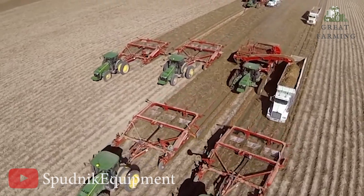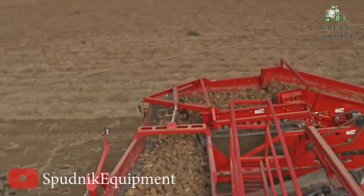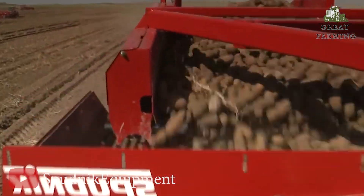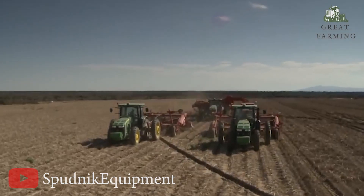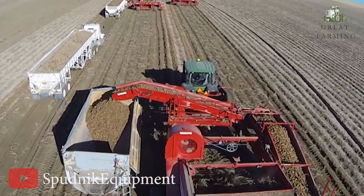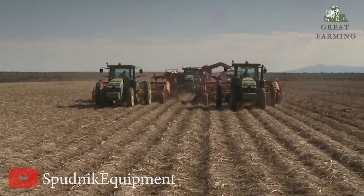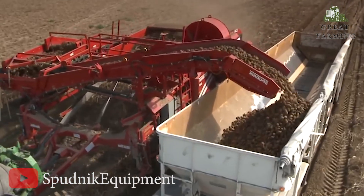Next, get ready for an epic potato harvesting adventure with the combination of John Deere and Sputnik. Picture a field filled with rows of golden potatoes ready to be harvested. Equipped with power and precision, this potato harvesting dream team delivers outstanding performance and efficiency. Harnessing their incredible power, the John Deere and Sputnik collaboration boasts an impressive horsepower range. Together they power through the fields, harvesting 16 rows simultaneously — a spectacle to behold.